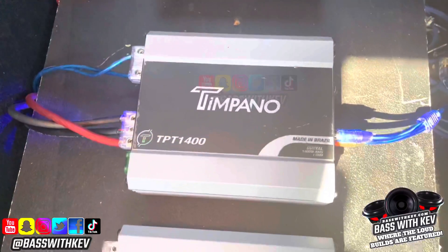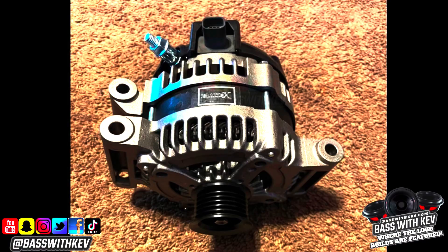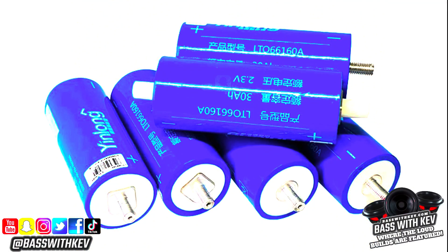All powered by three Tempano TPT-1400 amplifiers, with a Brand X alternator and 80 amp hour lithium cells.